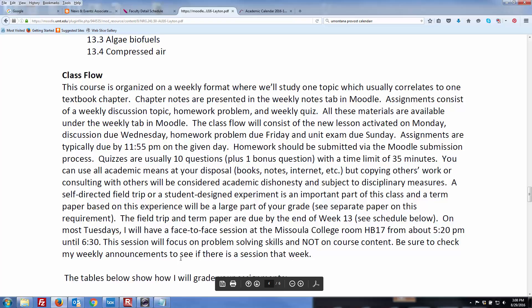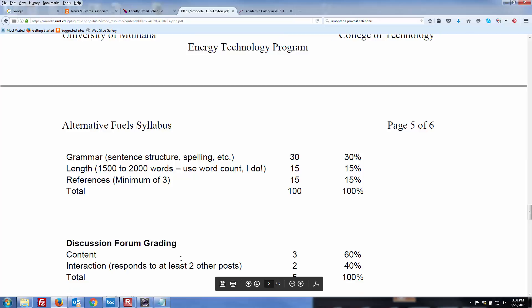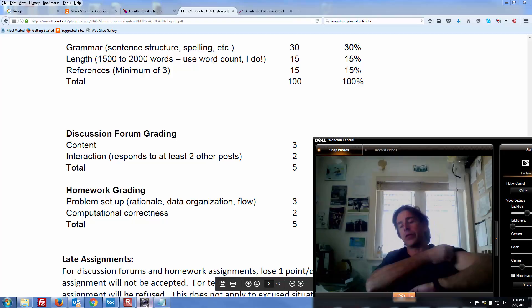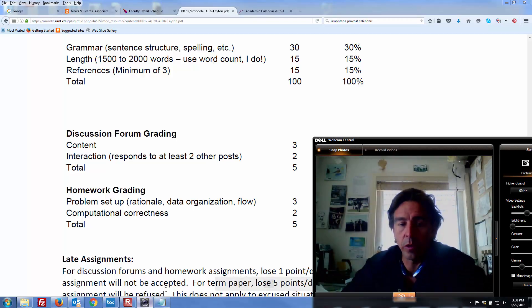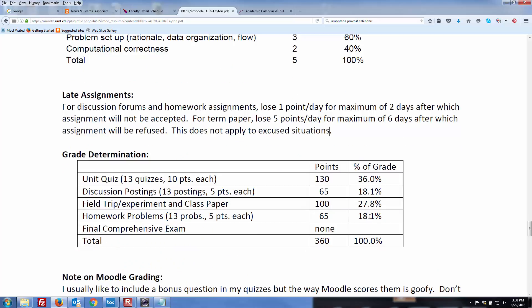I'm not going to bore you by reading through that here online. Here's the way the grades are broken down. We will have some problems — Tim's going to work through a couple problems with you. By now you're good at that with the 101 and 102 coursework. Don't be late on your assignments. 13 quizzes, 10 points each. Discussion postings — just get those in. Field trip and class paper — knock that out. There are the homework problems. And then the final exam — just knock it out for the whole semester and you'll be fine.